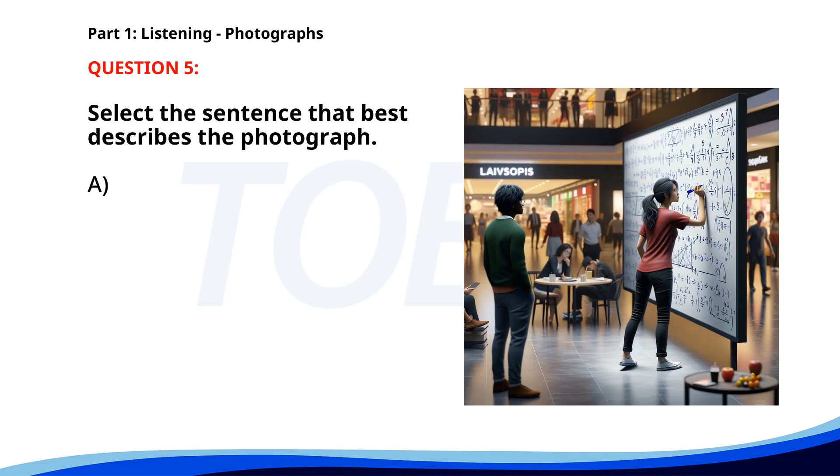Number five. A. A woman is writing equations on a board in a mall. B. People are checking out at a supermarket. C. A man is walking through a park. D. A group of friends is watching a movie. The correct answer is A. A woman is writing equations on a board in a mall.